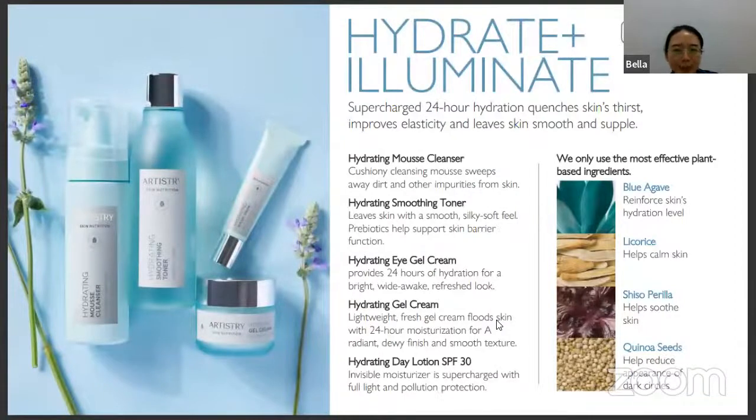Next is the Hydrate and Illuminate range, suitable for dry skin as it can supercharge 24-hour hydration. The main ingredients include blue agave to reinforce skin's hydration level, licorice to calm the skin, sea coral to help the skin, and quinoa to help reduce the appearance of dark circles. The range includes cleanser, toner, eye cream, gel cream, and day lotion with SPF 30. Each product keeps skin calm, smooth, and moisturized without drying it out.